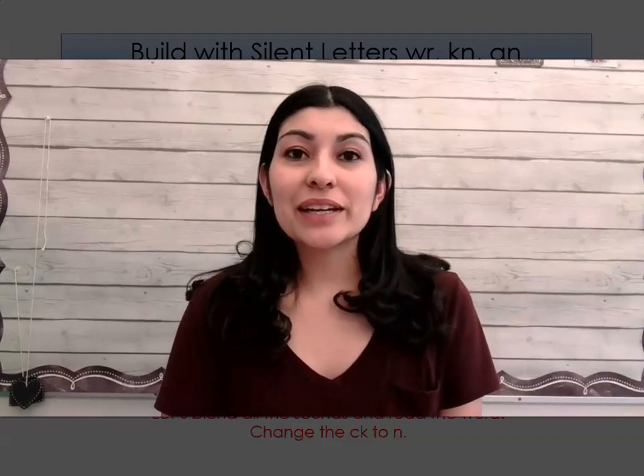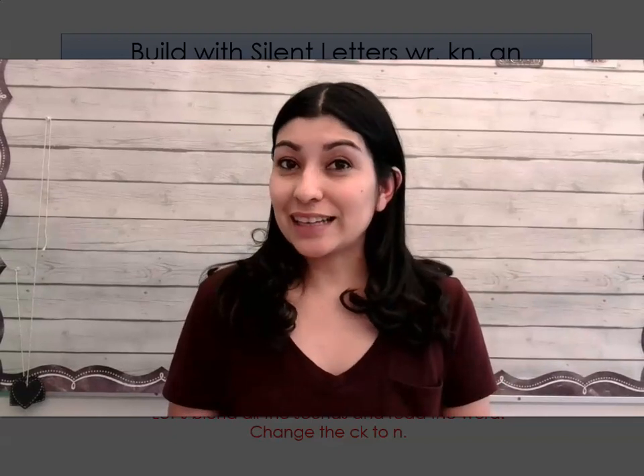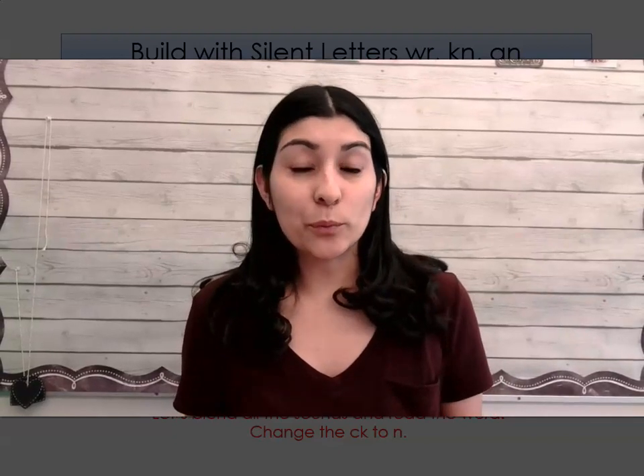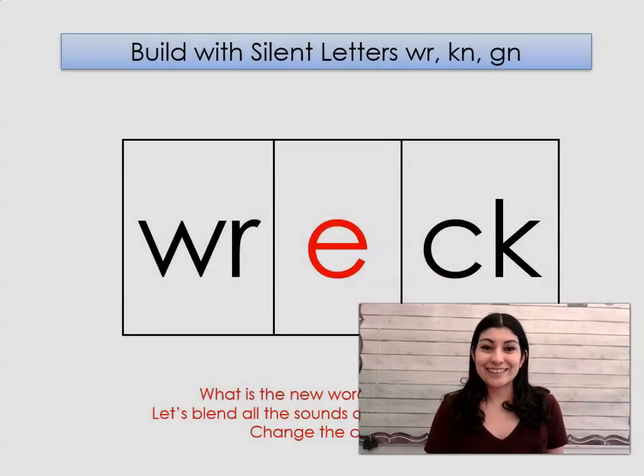Hello ladies and gentlemen, welcome to our next lesson. Remember, this week we're going over silent letters, so there are going to be some letters that we see that we don't hear their sound. So let's go ahead and practice those letters.